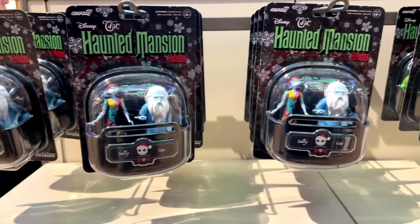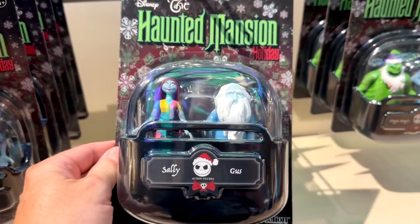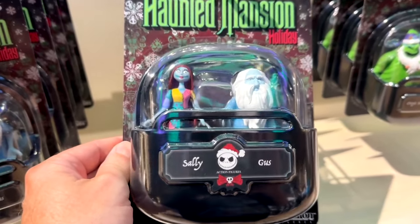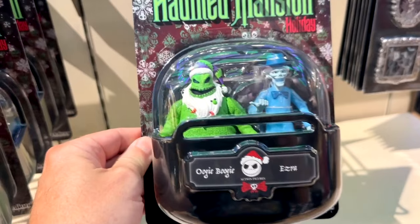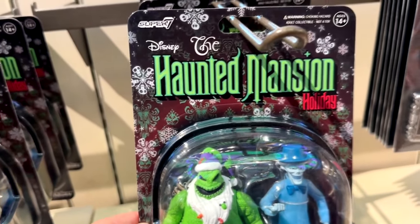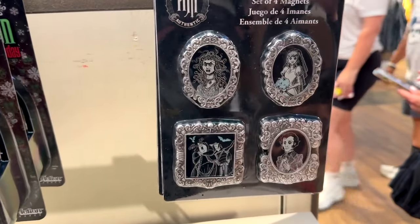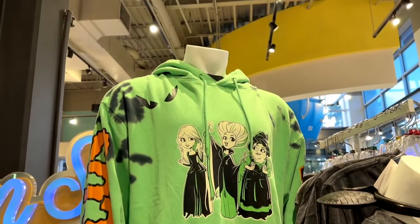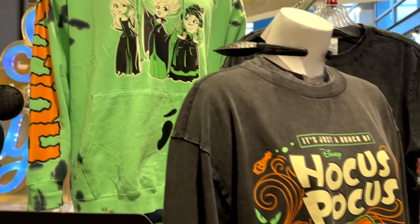We also got some Haunted Mansion Holidays right here with Sally and Gus in a doom buggy — you know, how they turn the Haunted Mansion into Jack Skellington for Christmas time. These are a little pricey, like 50 bucks a piece, so I'm gonna hold off on those. There's also some Sanderson Sisters merchandise for Hocus Pocus, including a little sweater.